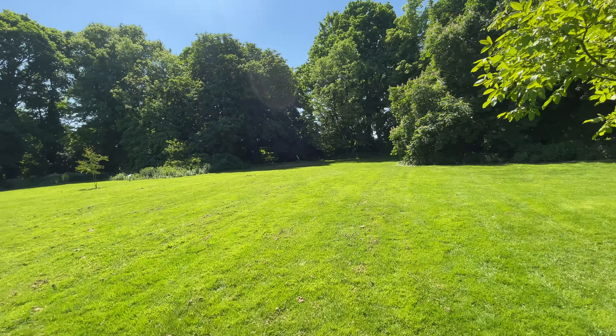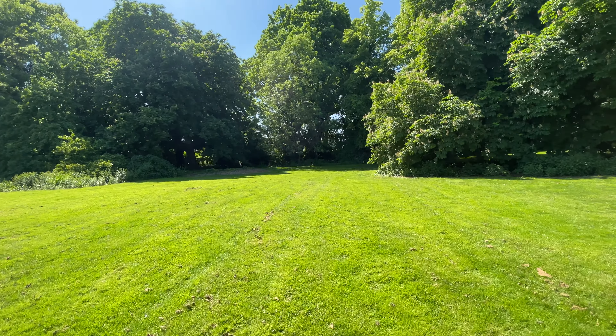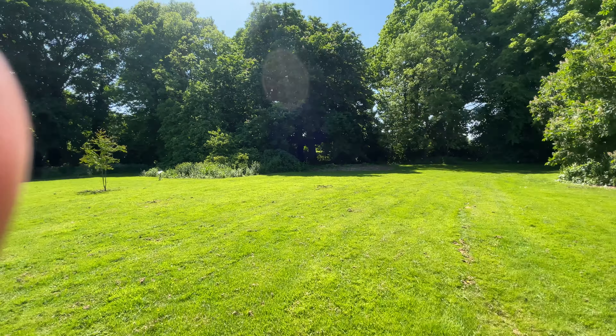So yeah, if you're ever in Nottinghamshire folks, check out Southwell. It's a beautiful, beautiful place to visit.